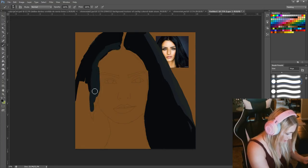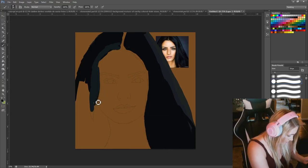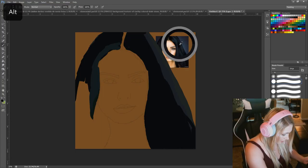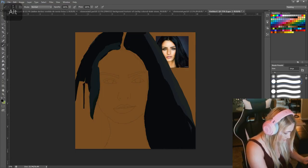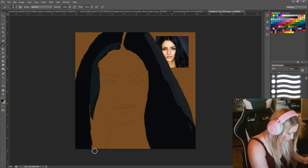I'm going through right now with different blacks, just kind of filling in her hair. I'm going to add a little bit of variation in there. Hair is challenging itself, so this is just a portrait study.